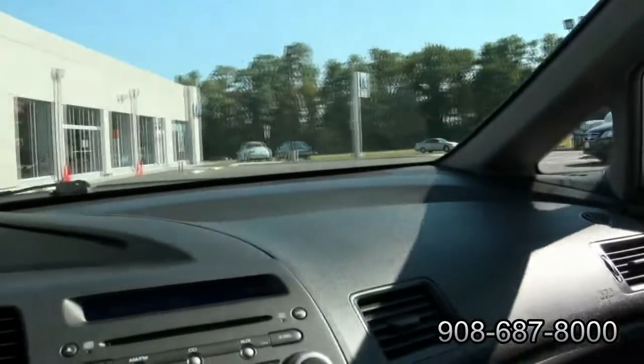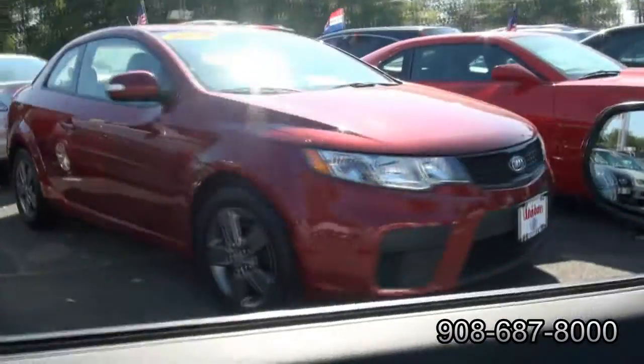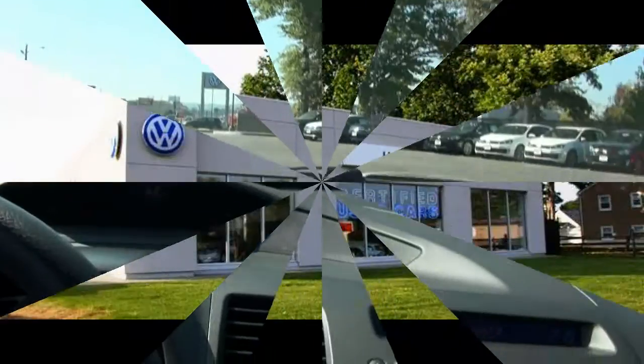We have plenty of vehicles available, as you can see from this little test drive. There's another Civic sitting up on the front line that might interest you also. We also have this nice Kia Coupe and a Corolla S. Come on down to Union VW for more details.